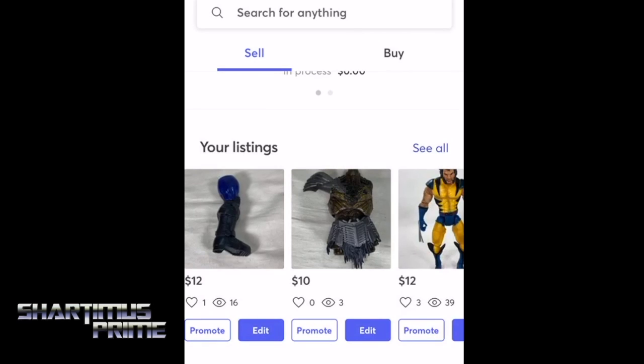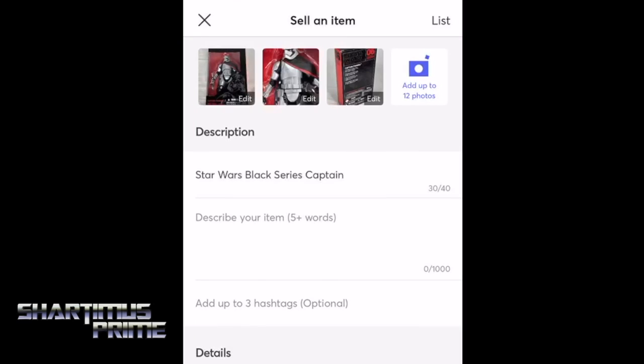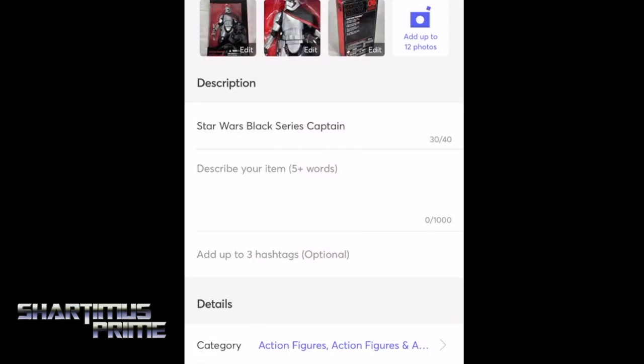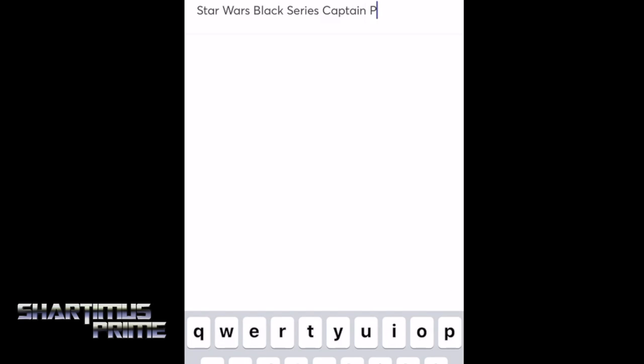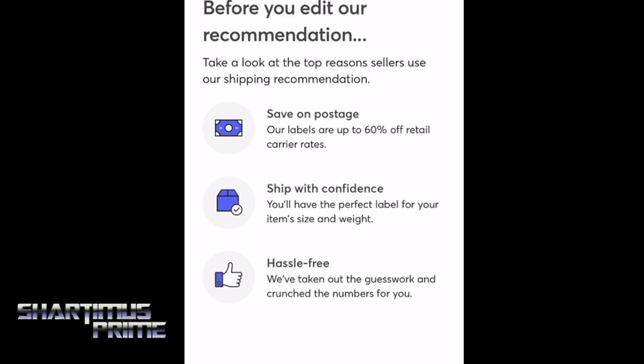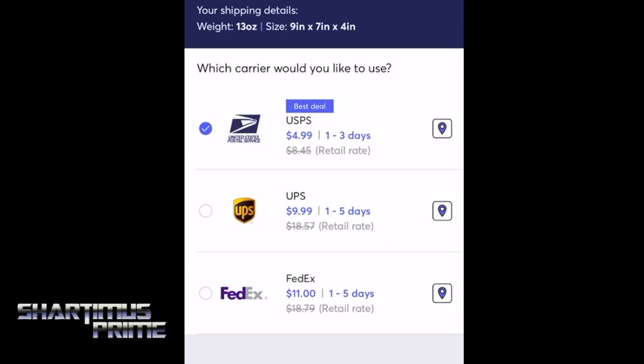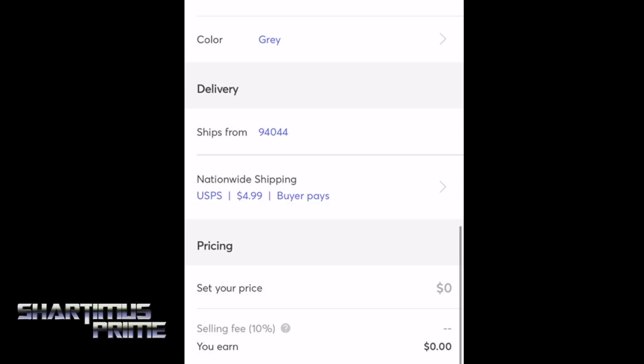The app is really easy to use — let me walk you through it quickly. You just hit the sell button, let it look through your pictures. I'm going to use some pictures of Captain Phasma. Type in 'Star Wars Black Series Captain Phasma' in the description. Brand new, serious wear on packaging. And then hashtags — I like that they have tags right there. Condition is new. For shipping, I personally don't like to do the free shipping thing, so I have all my dimensions and weights figured out. I really like that they have a USPS shipping program that usually works out to just $4.99.